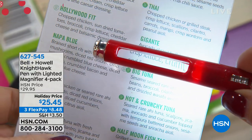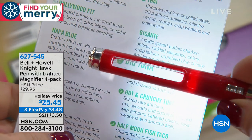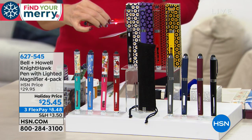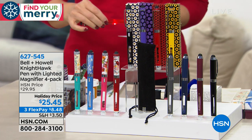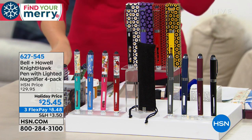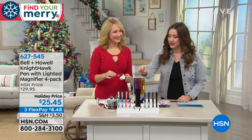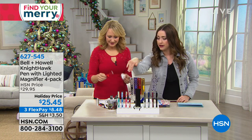Today you are getting four of them, each one individually boxed. You're getting extra ink included, and we're even including the batteries. On a special holiday price, only $8.48 on any charge card. Lori Leland is our expert here to tell us all about this. Three options left — just the three.